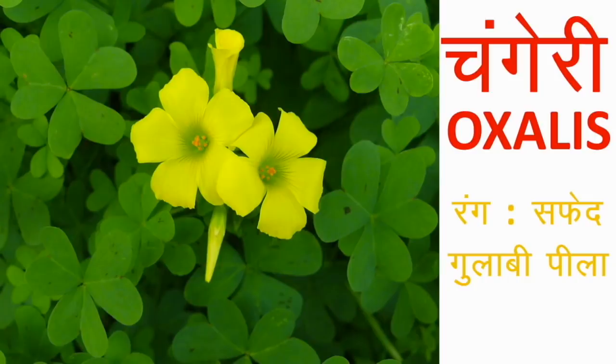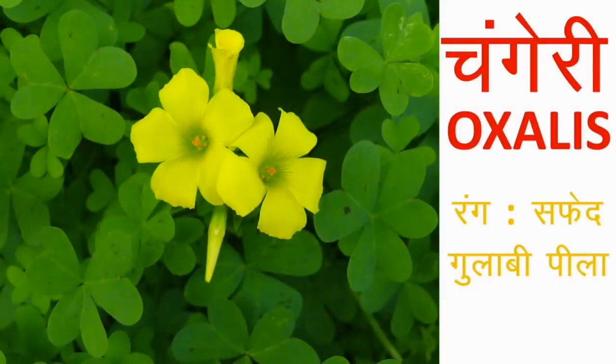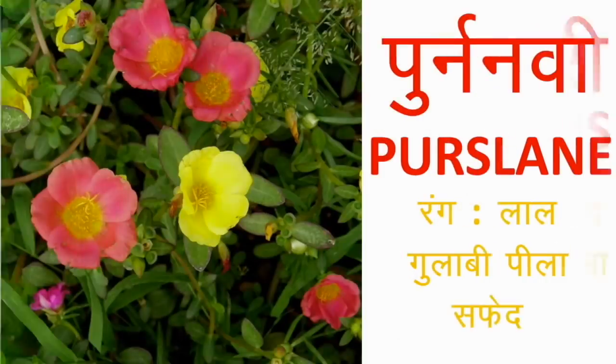चांगेरी या Oxalis — यह पूरी दुनिया में उगते हैं। भारत में इसे तीनपतिया घास या खट्टी बूटी के नाम से भी जाना जाता है। फूल सफेद, गुलाबी या पीले रंग के होते हैं। इन्हें ground cover के तौर पर लगाया जाता है और live mulching के लिए भी इनका इस्तेमाल होता है। किस्मों के अनुसार पत्तियां हरी, गहरे मरून, दो रंगों वाली या बैंगनी भी होती हैं। Hanging pot में यह बड़े खूबसूरत दिखते हैं। Fast growing और low maintenance plant है — एक बार लगा देने से हर साल खुद ही उगते हैं।